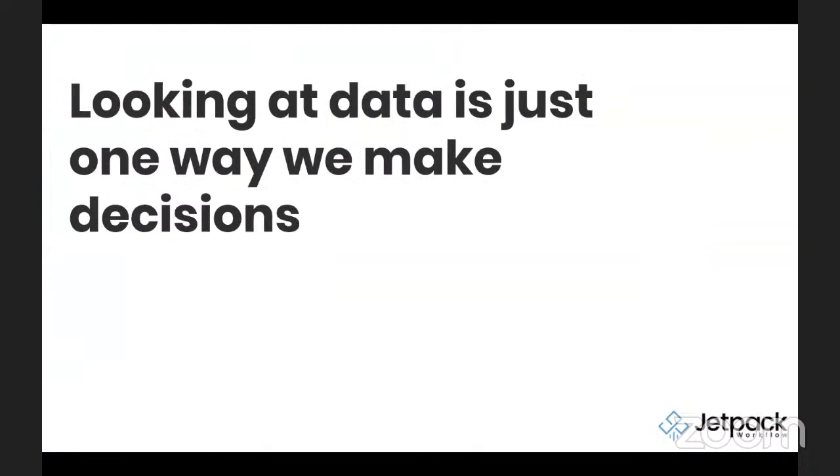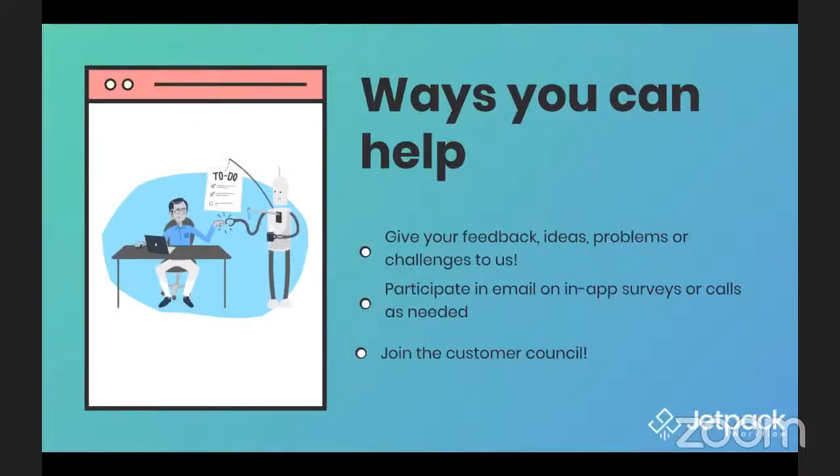That's the data portion. That is just one tool in our toolbox to use to make decisions. We also look very heavily at other sources of information, and one of those big sources is feedback. There are really three major ways that you can help. The first — and many of you are already doing this — is to please continue to give us your feedback, ideas, problems, or challenges. Let us know through support or through your account manager. We log all those pieces of feedback and try to aggregate them together. It really helps us bubble up ideas and problems to the surface to help us make good decisions.